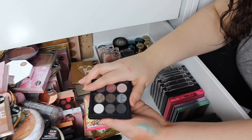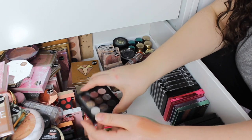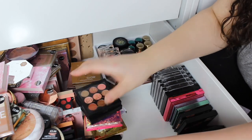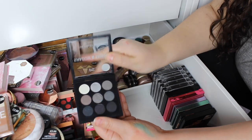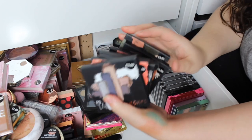Then we've got the old versions of those big palettes — this is the matte one and then we've got the peachy one, which I've done videos on in the past, very very old videos. And then we've got the Smoky Edit — I love their smoky shadows because they're so pigmented.